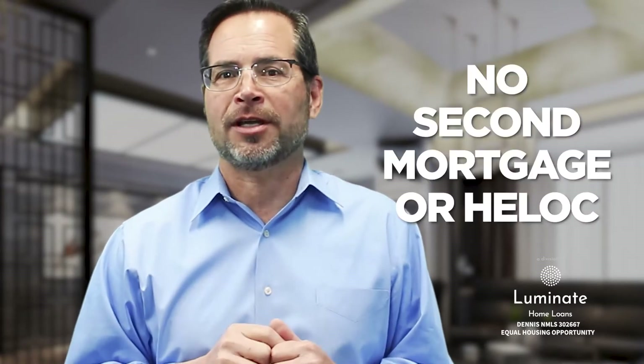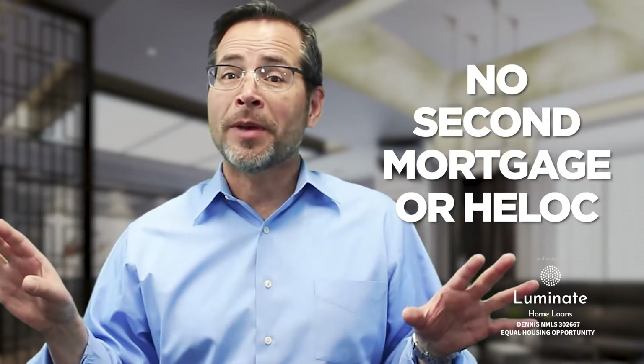In addition to that, you cannot have a second mortgage on your property — no home equity line of credit, no second mortgage, no additional liens against your property. You have to have clear title with the exception of the first mortgage.